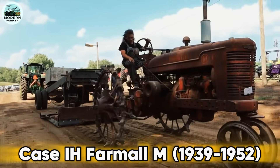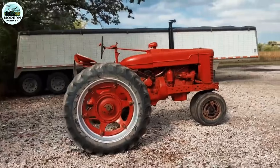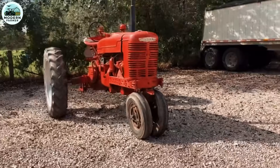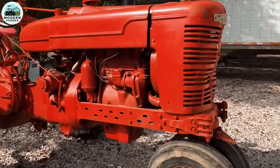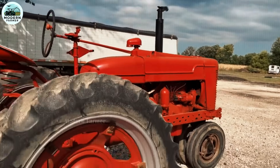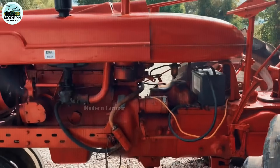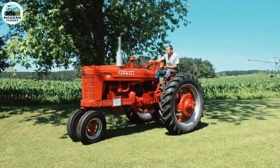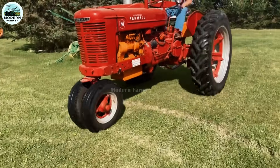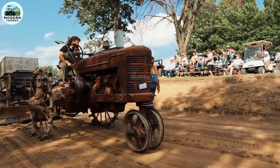Case IH Farmall M. Let's go back in time to 1939, when the Case IH Farmall M tractor first appeared on the American fields. This was not only a working tool, but also a loyal friend attached to many generations of farmers. In 1939, International Harvester introduced the Farmall M, a symbol of agricultural progress. During 13 years — 1939 to 1952 — the Farmall M became one of the most favorite tractors, with outstanding durability and efficiency.